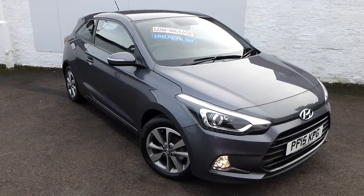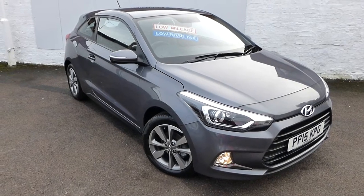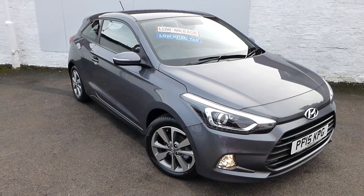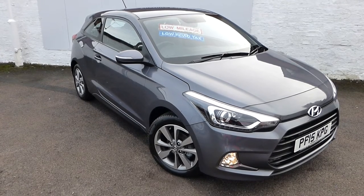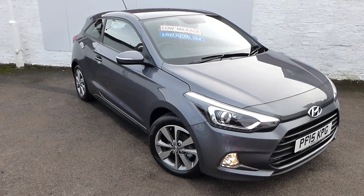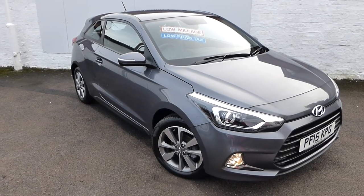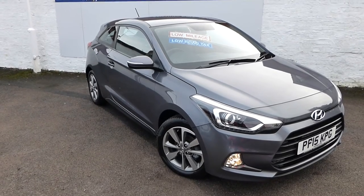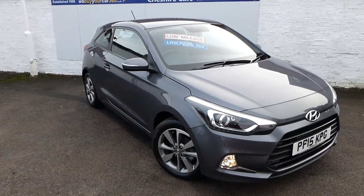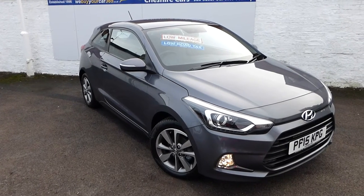A very warm welcome and good morning — this is our short video for our Hyundai i20 three-door, finished in this striking grey metallic. It's the 1.2 SE model with a whole host of standard features. We've purchased the vehicle from a Nissan dealer, and we imagine the vehicle's owner has part-exchanged that car to them.